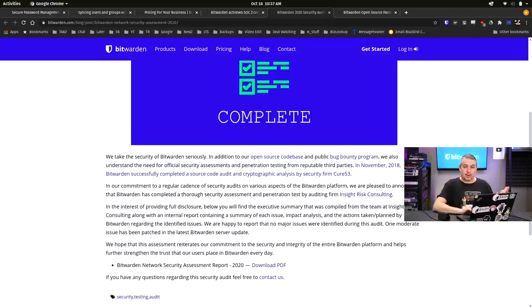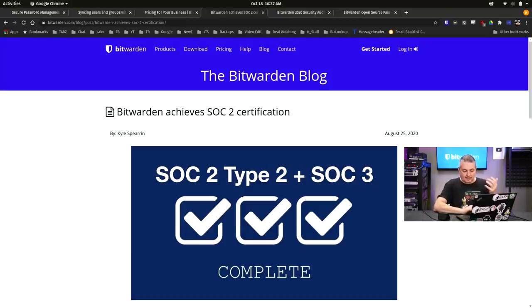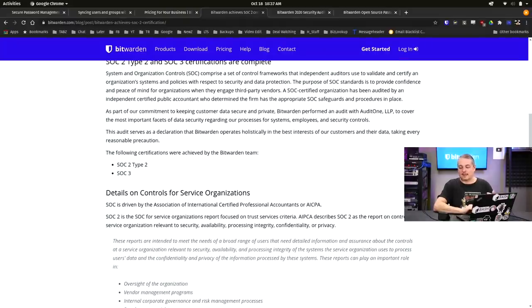The source code is available and it has been vetted. It's not just a pile of code available on the internet that people haven't taken the time to audit and poke at — yes, it has been audited and poked at. And if you're worried about the infrastructure they host it on, they have completed a SOC Type 2 and SOC 3 audit, and they've got the details on their site.